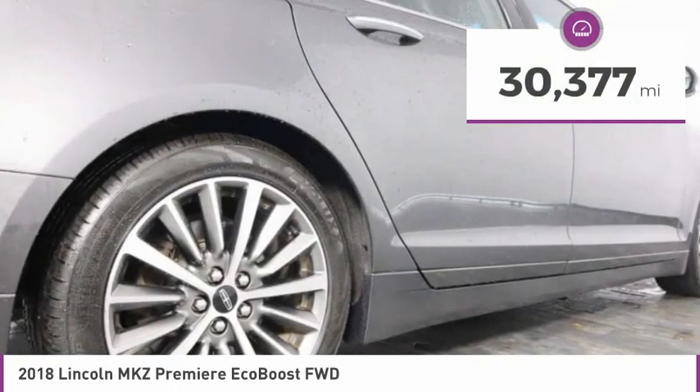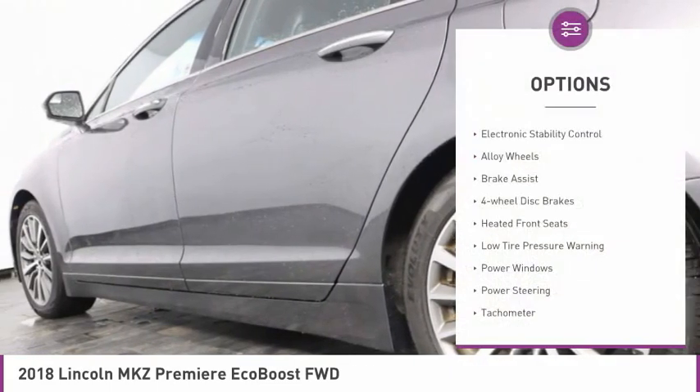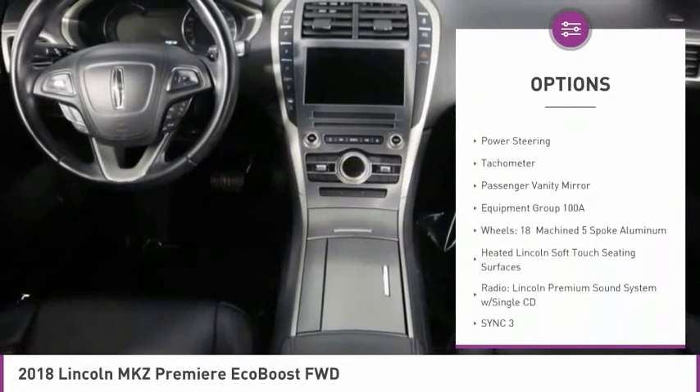This vehicle has less than 35,000 miles. Here are some of this vehicle's great options: electronic stability control, alloy wheels, brake assist, and four-wheel disc brakes.